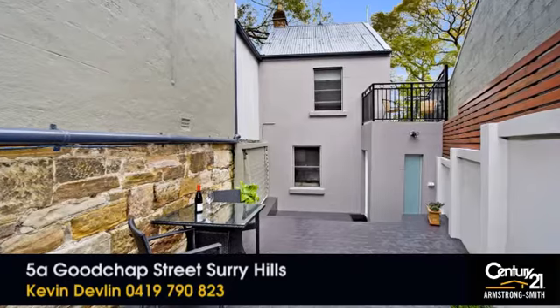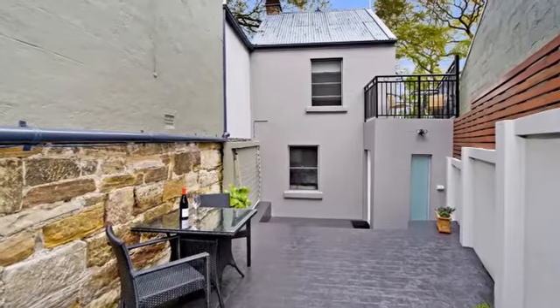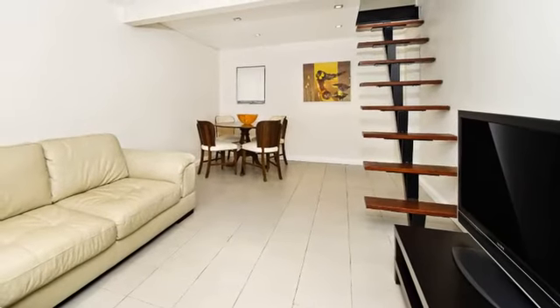5A Goodchap Street in Surry Hills is a unique inner city terrace. Perfect for entertaining, it's tucked away in the cosmopolitan heart of Surry Hills and completely hidden from the street, offering a wonderful sense of privacy and seclusion.